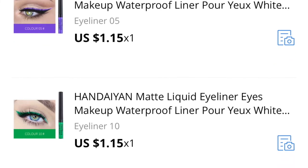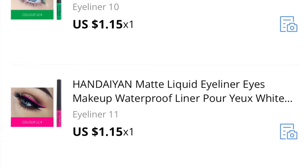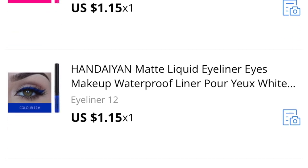When I picked these up it was only one dollar and 15 cents, which came close to 80 rupees. These are matte, long lasting, bright, and cheap — so it's a win-win.